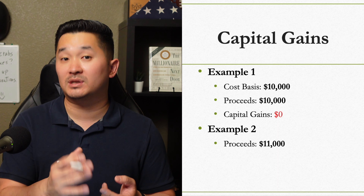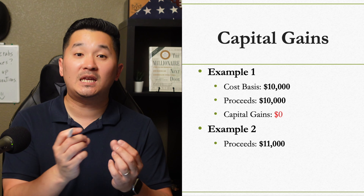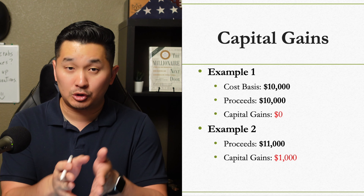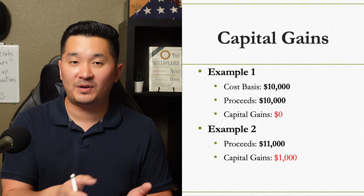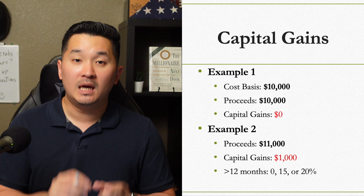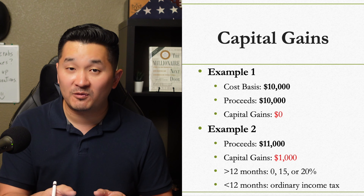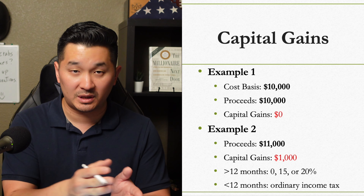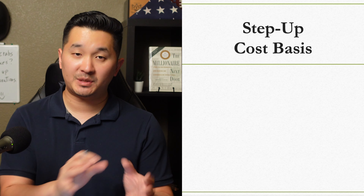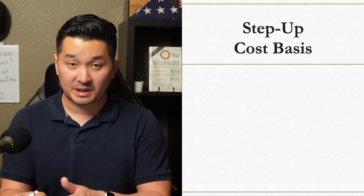If you sold it for $11,000, then you would pay taxes on the $1,000 that you realized — at 0%, 15%, or 20% if you held the stock for at least 12 months. If you sold it in less than 12 months, then you will have to pay the federal income tax, which is much higher than the capital gains taxes.